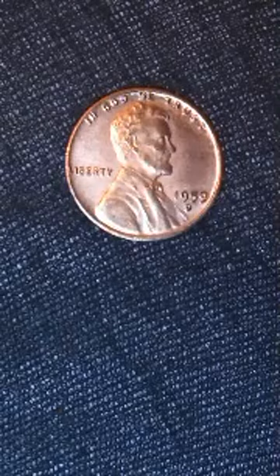The 1959 D mule penny is unique because it features the obverse front of a 1959 penny with the Lincoln Memorial design, but the reverse back is from a pre-1959 penny with the wheat design. This combination of designs from two different periods is what makes the 1959 D mule penny a hybrid coin. The 'D' in the coin's name refers to the Denver Mint, where the coin was produced.